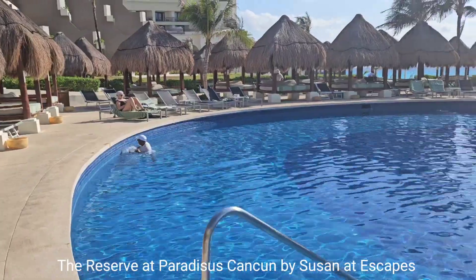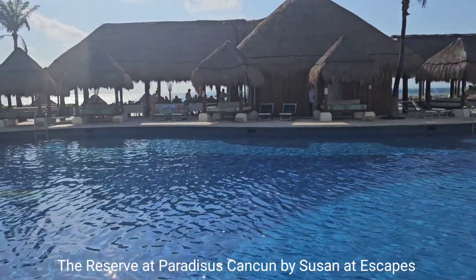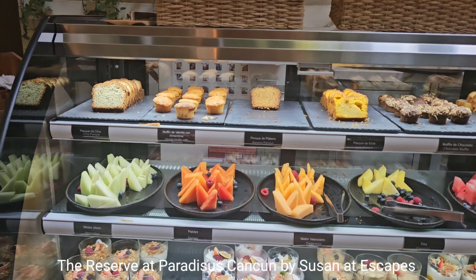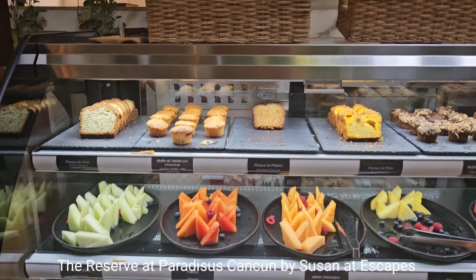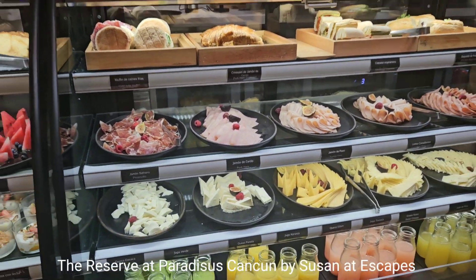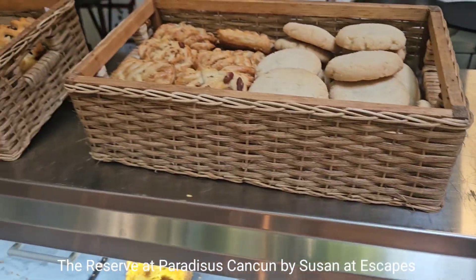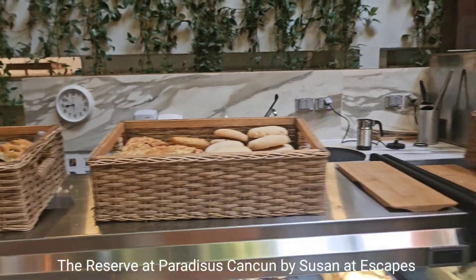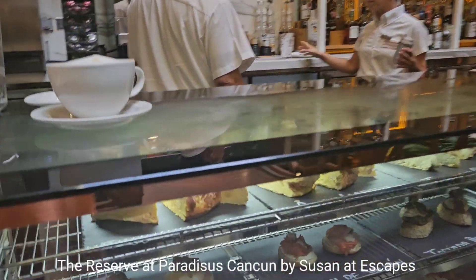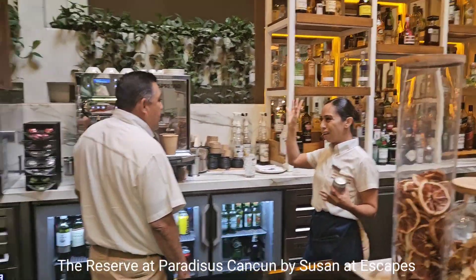They are always cleaning — it's very tidy and neat at this resort at every turn. It's 9am and you can have some fruit, yogurt, breads, sliced meat, green juice, muffins and poisson. A cocktail if you prefer, or a cappuccino.